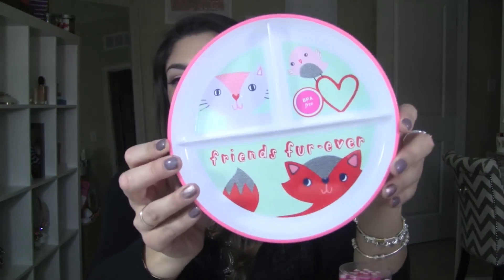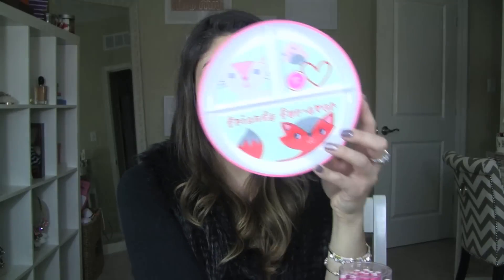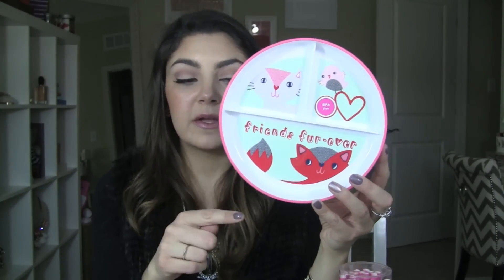I got this little divided dish for Addy. Normally I pass on these, but the reason I went for this one is because it's dishwasher and microwave safe. Normally these kinds of plates are not safe for the microwave, which is annoying because I end up having to heat up soup or something in a different bowl and then transfer it into her dish. But because I can put this one right in the microwave, it's really great for leftovers or whatever. It has three separate dividers and it's almost like a bowl, so it'll hopefully keep the food on the plate.